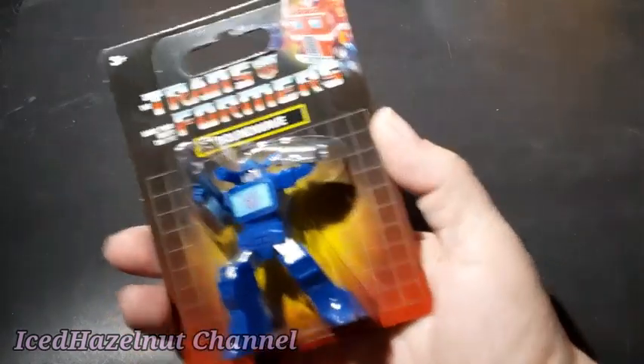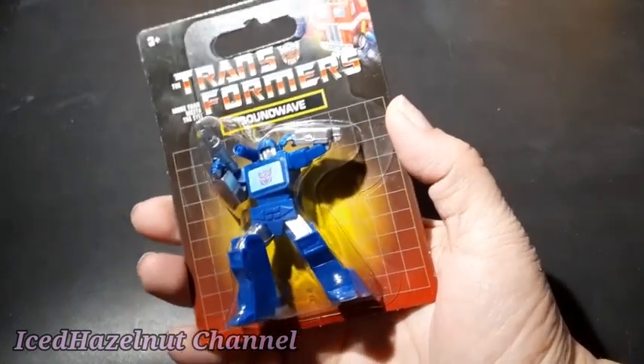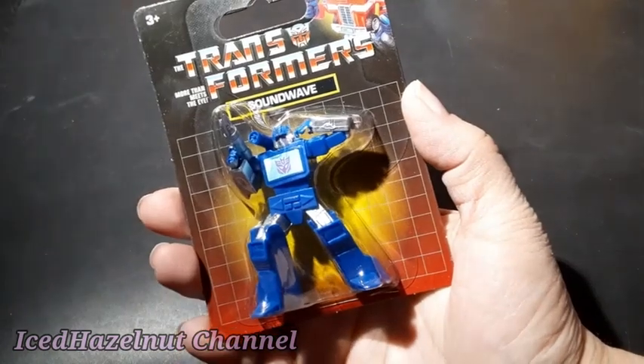Then I got this Transformers for another family member — they love little figurines.